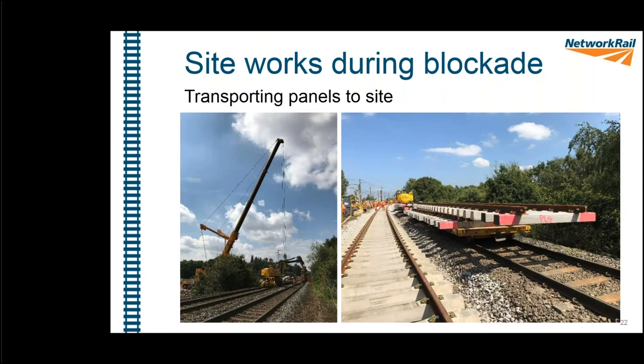For the panels: we used the large crane to lift panels from the lay-down area and drop them onto trailers on the nearest line — the up Helsby — then used a road-rail vehicle to pull the trailers to site. The RRV went back and forth loading the trailer with panels. You can see the red paint on the ends of the panels confirming they're all the correct way around — Scotland in front, England behind.